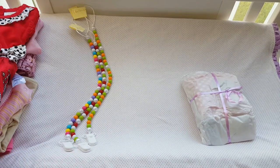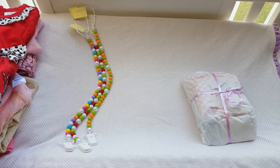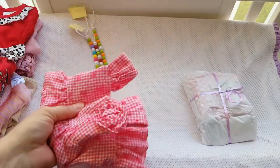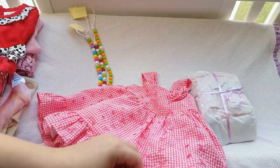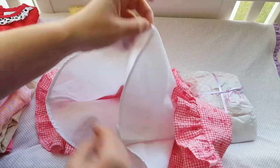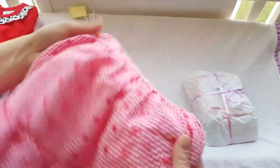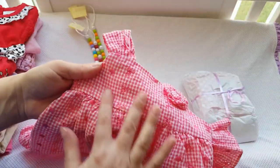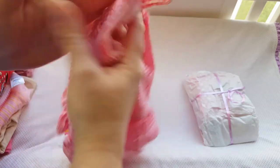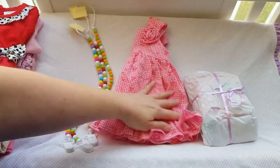Look at this sundress — it feels like it's lined, and yes it is. It has a nice little white slip underneath. Beautiful! Abigail will look absolutely darling in this. It's like a hot pink, almost checkered fabric and it has flowers and shapes stitched into it with a little rose. It has little buttons in the back, and I love how it's even got the holes through it. This is one of my favorite things I got — absolutely gorgeous.